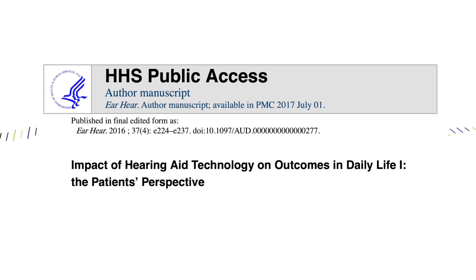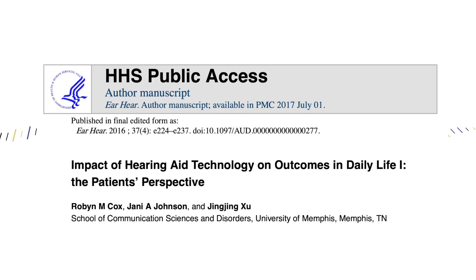But does a higher level of hearing aid technology actually result in better hearing performance? That is exactly what the late Dr. Robin Cox and her team set out to find back in 2016 with their study titled "Impact of Hearing Aid Technology on Outcomes in Daily Life: The Patient's Perspective," which is linked in the description. Bear with me as I quickly go over some of the key parts of this study — trust me, you are not going to want to miss this.